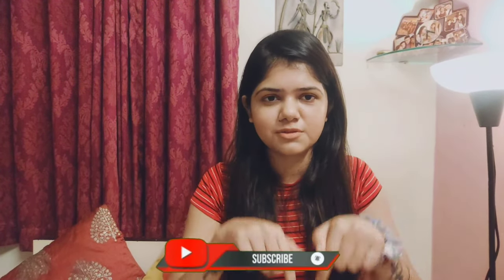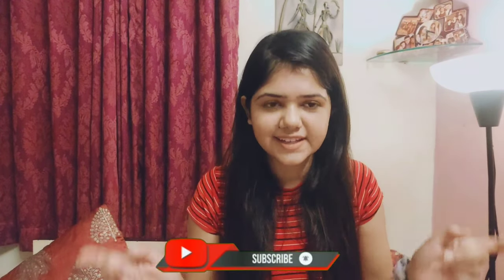Hi guys, this is Tanisha and I'm up with my new YouTube channel. This channel will be all about travel, lifestyle, food, and fashion. Today's video will be a haul video about what I ordered from Mindra and what I have received. I will share the links of the products in the description box below. So let's get started — I have this many stuffs from Mindra!